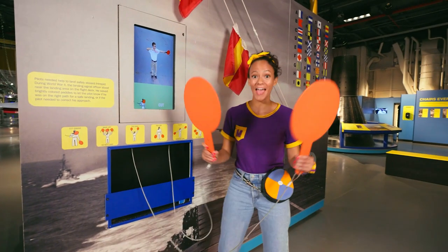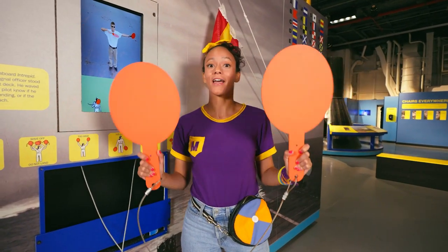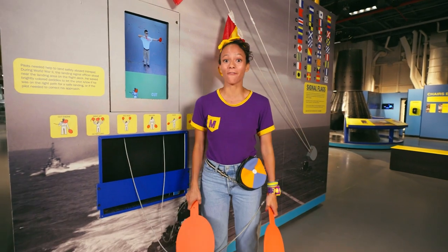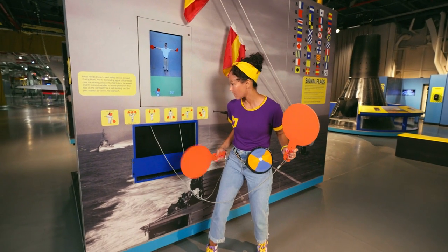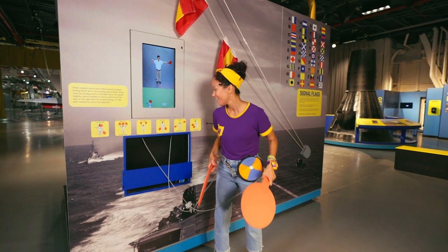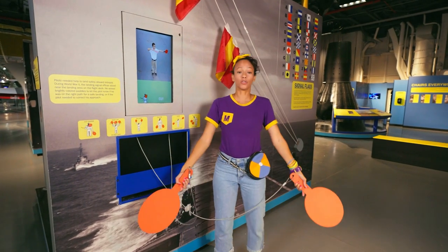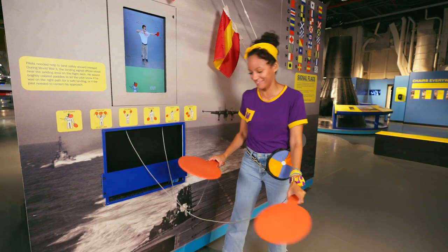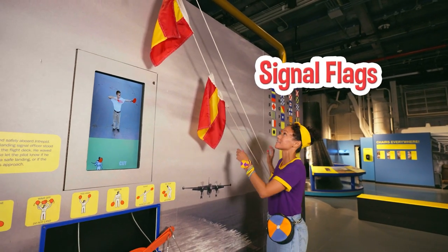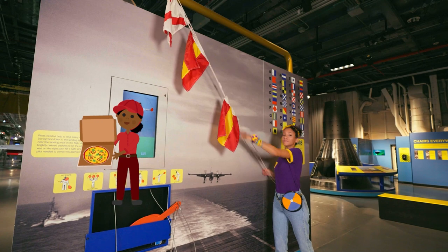Check out these red paddles — they're kind of like ping pong paddles. They're super cool and helpful because it's another way to communicate. Pilots needed to be able to land safely, so they relied on signal landing officers like me. Let's try this one — it says wave off! Do not land! Or this one means too high — you're too high! Or too low — you're too low, buddy. That's so cool. And here's another way to communicate with signal flags. I want to tell that ship over there: the pizza has been delivered! My work here is done.